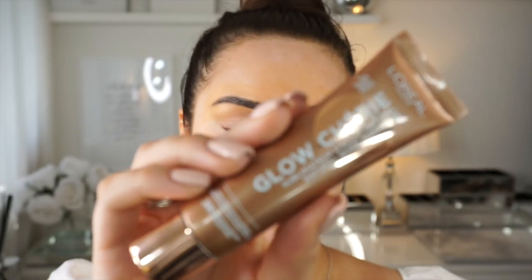Next, to add a little bit of glow underneath my makeup, I'm going to use the L'Oreal Glow Cherie — it's a natural glow enhancer. You can pop it over your makeup as well but this is just going to add a little bit of colour and a lot of glow to my skin. I feel like this product is a drugstore alternative for the By Terry CC Serum, which is lovely but so expensive. It just adds natural glow without being too pigmented with highlights, and it blends your skin in with your neck. It's really lightweight and so beautiful.